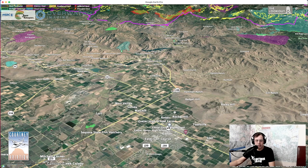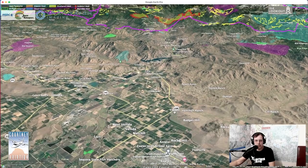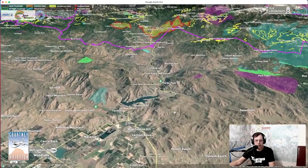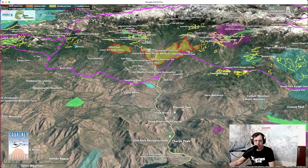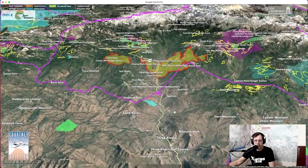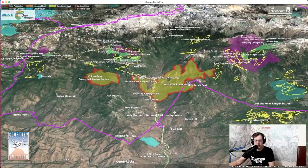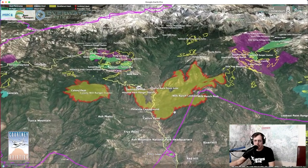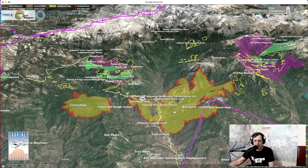We're starting off here over Exeter just to give people a regional reference, and we're going to come up over Three Rivers and take a look at these fires. The purple line is the National Park Service boundary. The fires are in the center, and giant sequoia groves are shown with yellow outlines. Areas in green are prescribed burns from the last five years, and purple are prescribed burns from the last ten years.